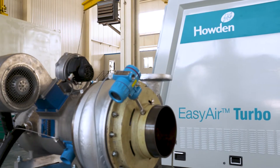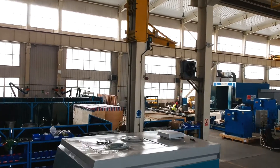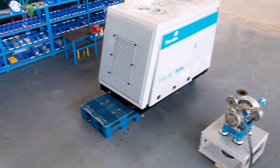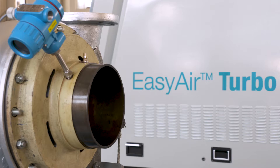At IFAT 2018 in Munich, we launched our new Easy Air Turbo product. It's a compact plug-and-play turbo blower for the wastewater industry, and you can find out more about it at howden.cloud.com.